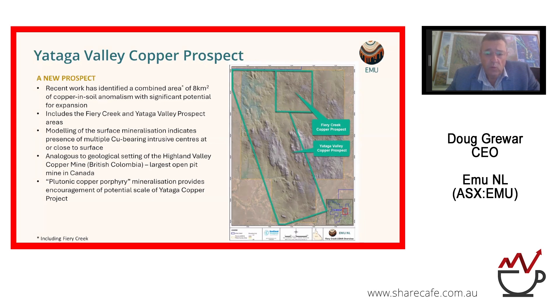The recent work has now identified an area of approximately eight square kilometres of copper-in-soil anomalism. The modelling of the surface mineralisation indicates the presence of multiple copper-bearing intrusive centres at or close to surface. This is very exciting because a lot of copper deposits can be very deep, particularly when we're talking about porphyry styles. We think there's erosion down to the top of the cupola or the porphyry system centres that we're seeing, and I'll go through the model shortly.